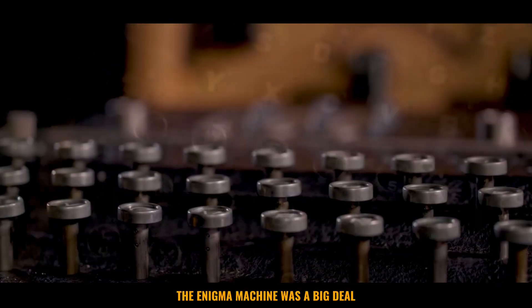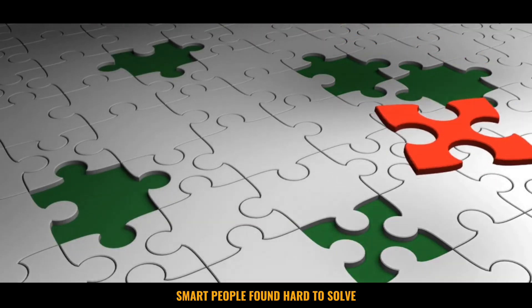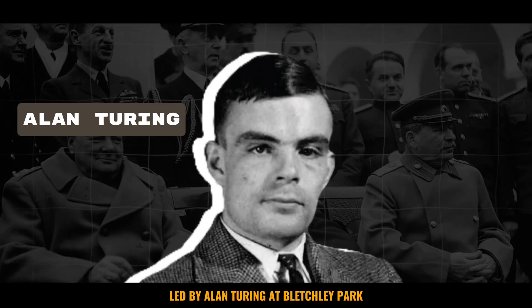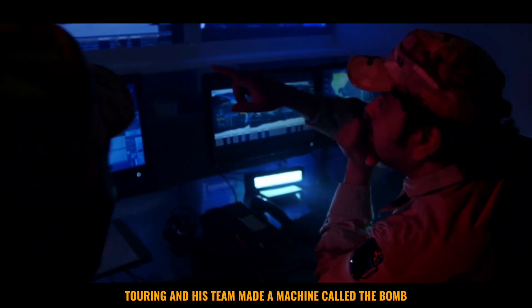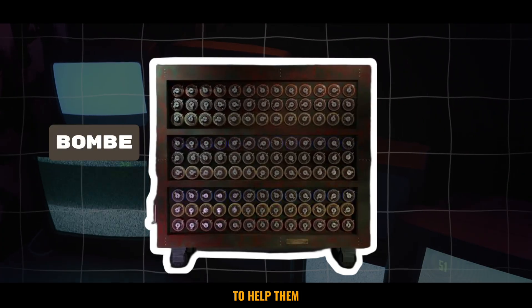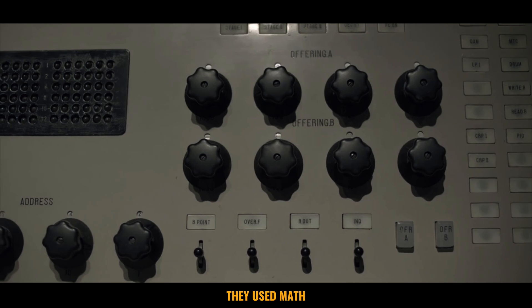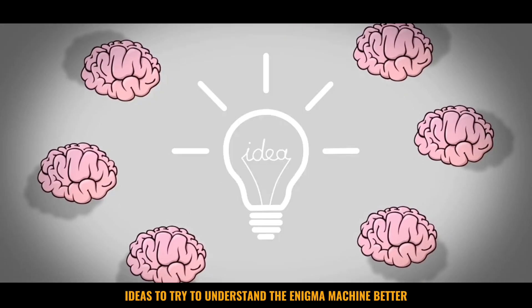The Enigma machine was a big deal because it was very cleverly made. It was like a puzzle that even smart people found hard to solve, but the Allies, led by Alan Turing at Bletchley Park, didn't give up. They worked really hard to try to crack the Enigma code. Turing and his team made a machine called the Bombe to help them. It wasn't like computers today, but it was a start. They used math, creativity, and some new ideas to try to understand the Enigma machine better.